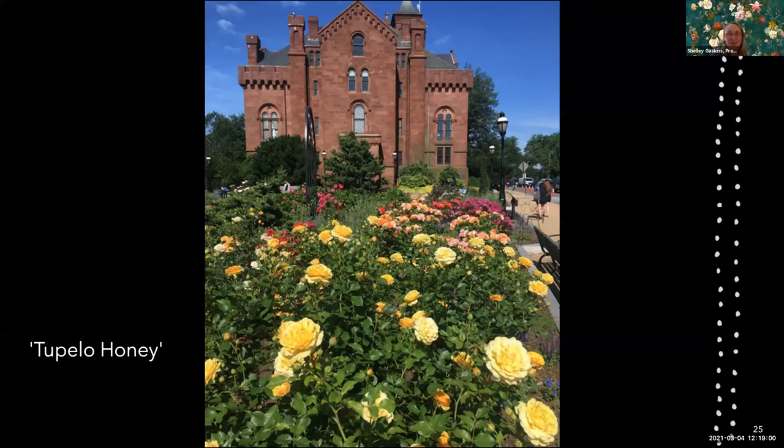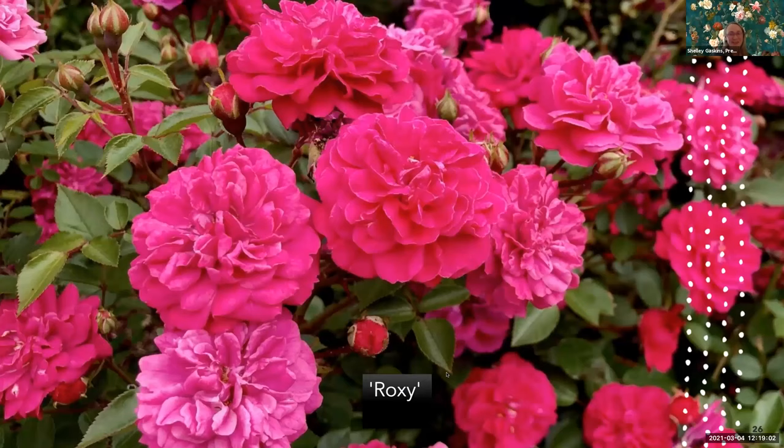Roxy is a miniature rose with a big personality — a strong, strong color and great disease resistance. Right now I have just two miniatures in the garden, and Roxy is the only one I'd recommend. The other one probably won't stay because its disease resistance has not been proven so far, although I do plan to get more Roxy for the garden.